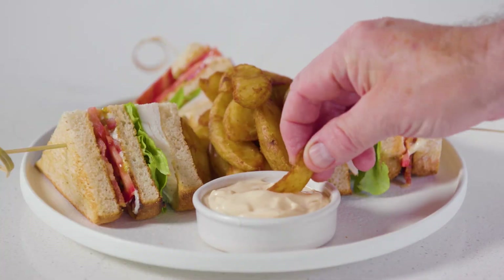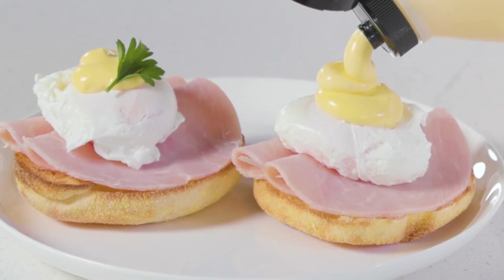Perfect for club sandwiches and wedges. Hollandaise is amazing on eggs benedict.